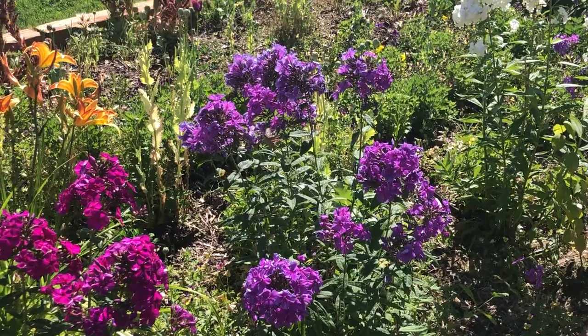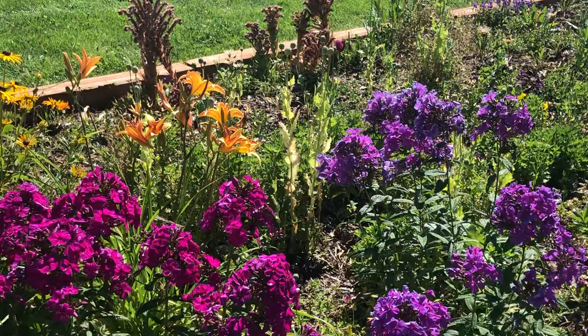Do you see it? The hummingbird moth? Yeah, a hummingbird moth right there. It's making sure the flowers grow — it has to move the pollen around.